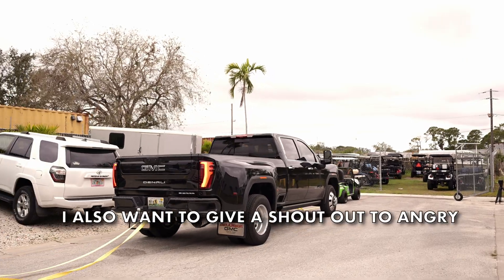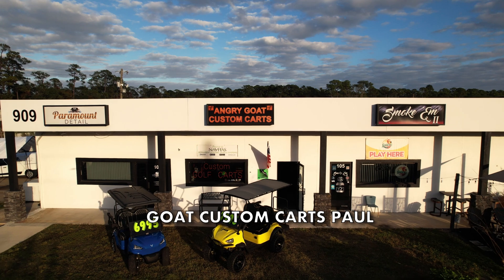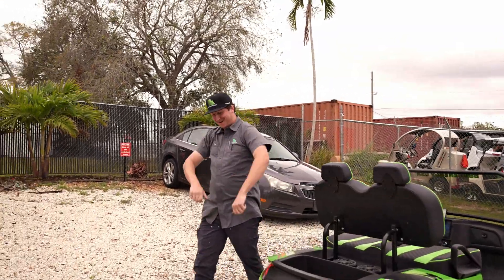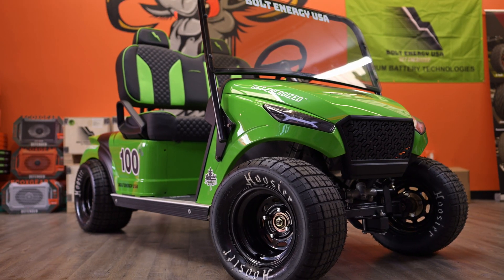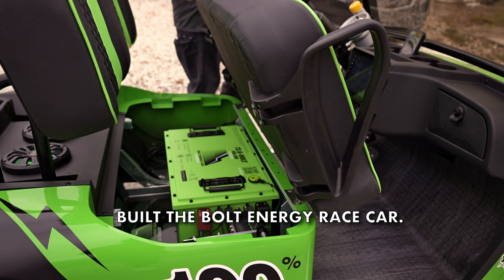I also want to give a shout out to Angry Goat Custom Karts. Paul Pryor, you are a beast. Angry Goat Custom Karts built the Bolt Energy Race Car.